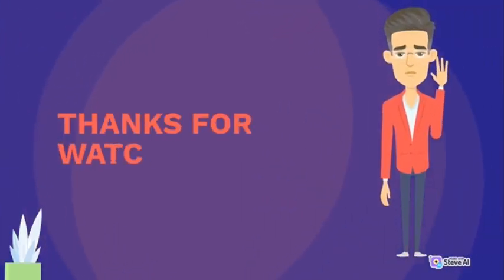Thanks for watching. Like, comment, and subscribe.